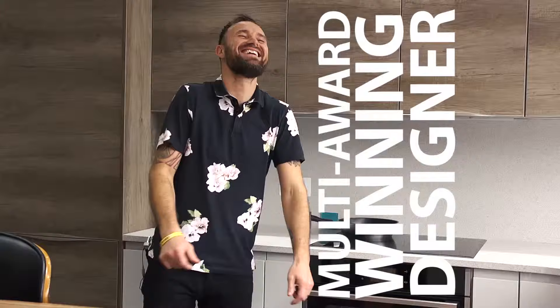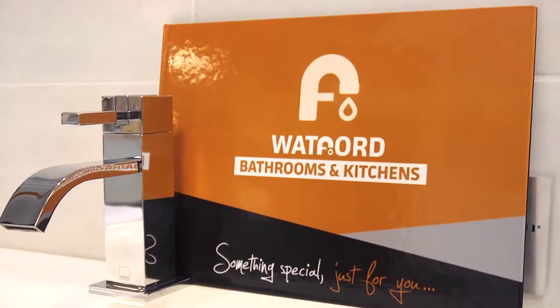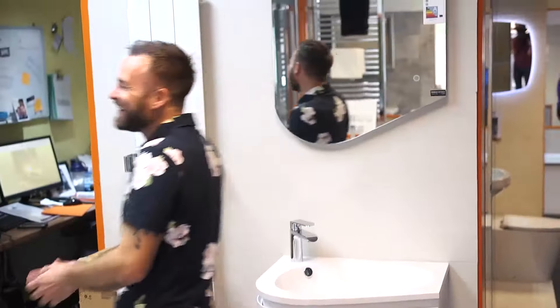Hi, my name is Gary Forward and I'm a designer of bathrooms and kitchens. I'm based here in Watford and my company is called Watford Bathrooms and Kitchens. I've created lots of blogs, videos and articles all designed to help and educate you, so when you start your home improvement project you get to make the right choices, ensuring the right outcome for you.